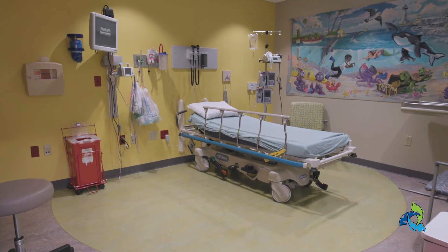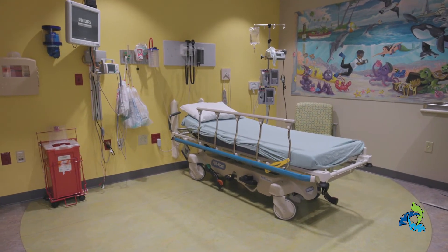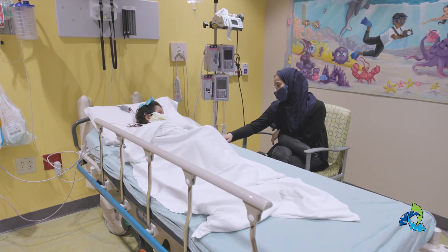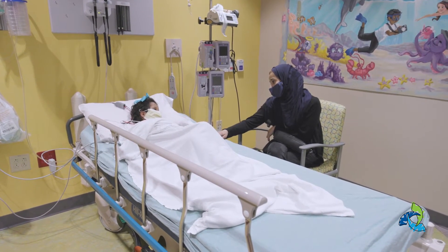If your child needs to undergo a procedure during their visit, it will be done in our clinic's procedure room. This allows them to stay in our clinic and wake up in a comfortable environment with their parents close by.